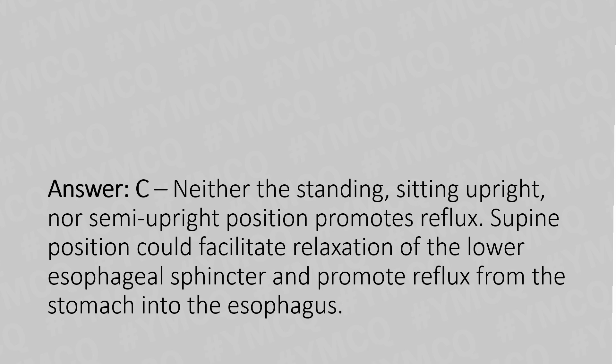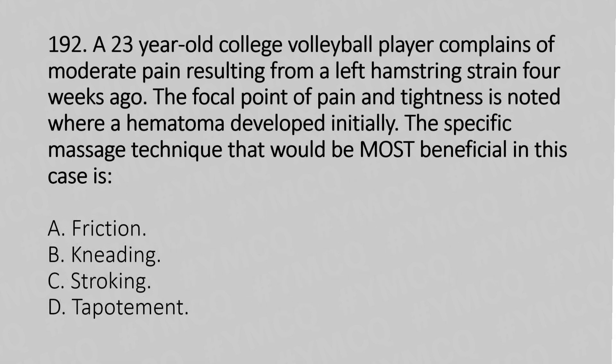Let's move to question number 192. A 23-year-old college volleyball player complains of moderate pain resulting from a left hamstring strain four weeks ago. The focal point of pain and tightness is noted where a hematoma developed initially. The specific massage technique that would be most beneficial in this case is?